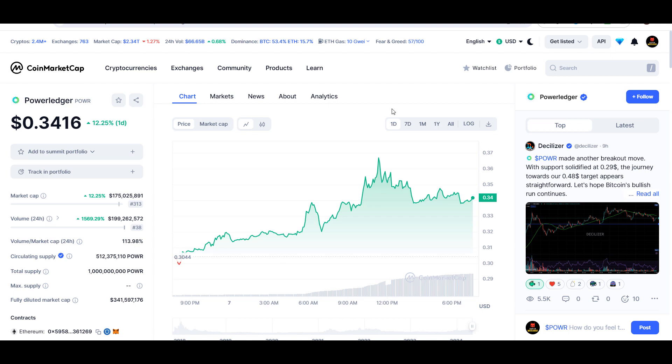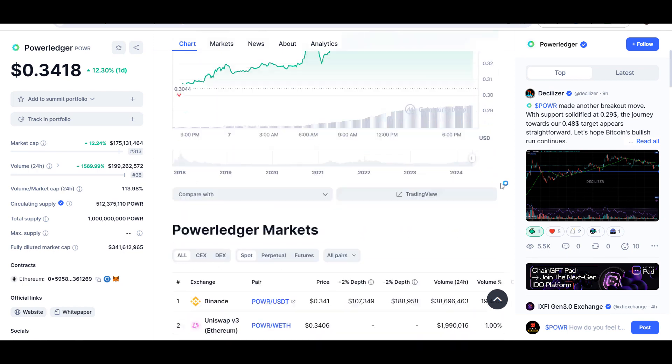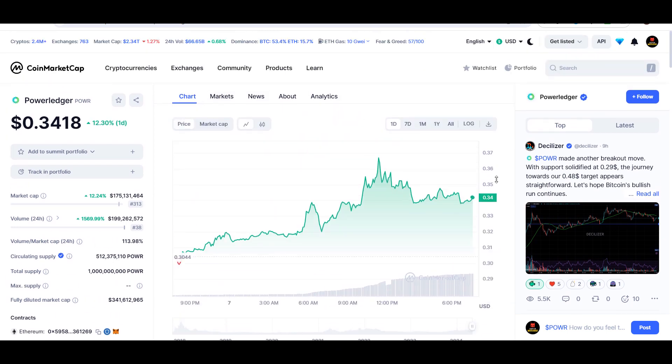Hello guys, my name is Nishan, welcome back to Super Tradish YouTube channel. In this video I'll give you an update about Power Ledger token — the ticker symbol is POWR — and as you can see this coin is up around 12% so far at the time of this recording. Later in the video I'll give you the exact entry price, where to take profit, and whether buying this coin right now is a good idea or not.